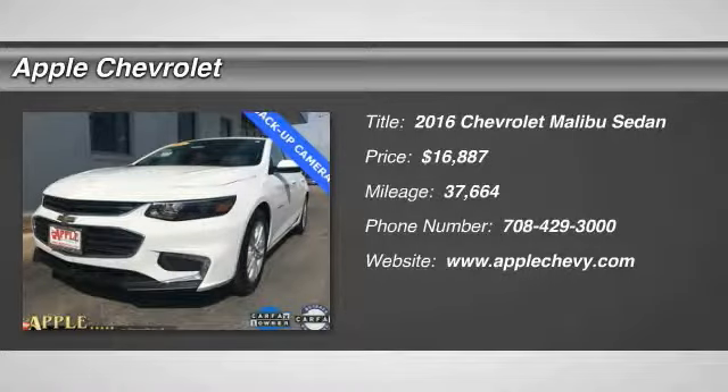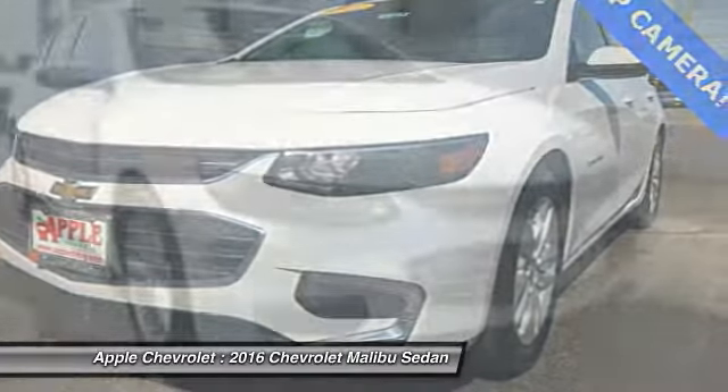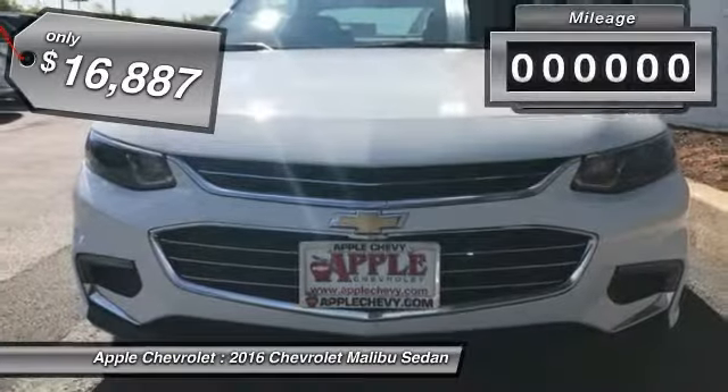You are going to love the 2016 Malibu. A combination of performance and fuel economy, the Malibu is a great commuting car and is priced below $20,000.